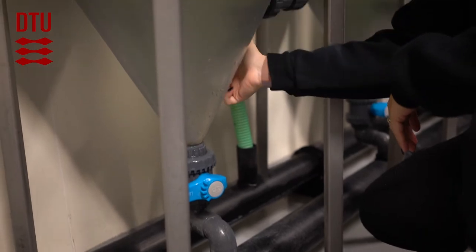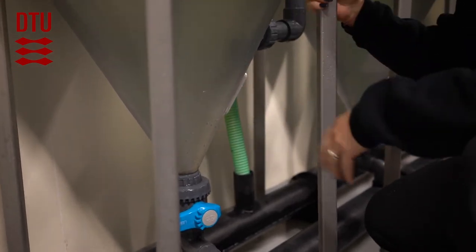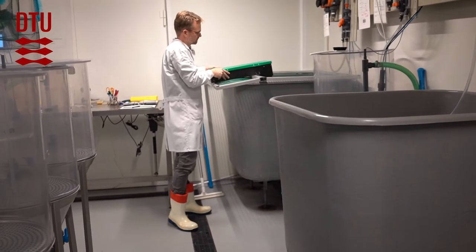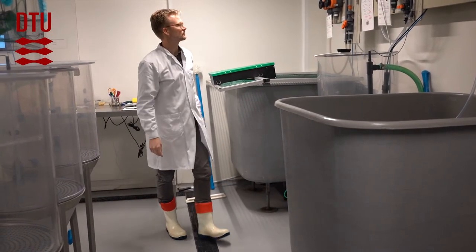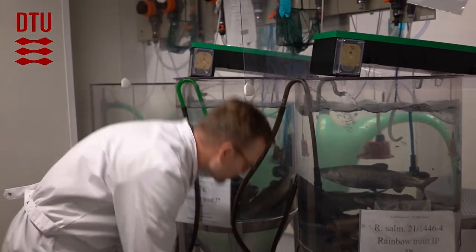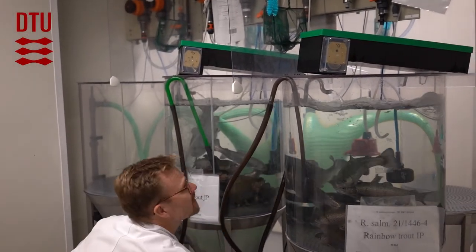We have four infection rooms. One is approved for work with GMO and contains 48 small 8-liter tanks. A second room, which is being refurbished at the moment, contains a combination of small and large tanks — 24 small and 6 large. The last two rooms only contain the larger 180-liter tanks as well as even larger tanks: 16 180-liter tanks and four one-cubic-meter tanks in one room, and in a smaller room, six 180-liter tanks and two 600-liter tanks.